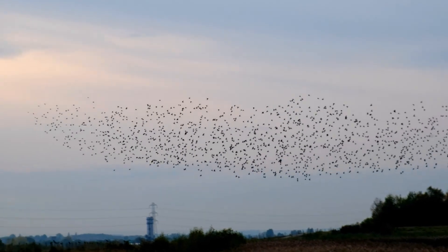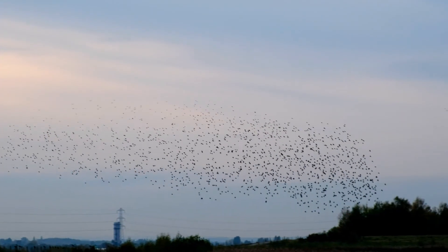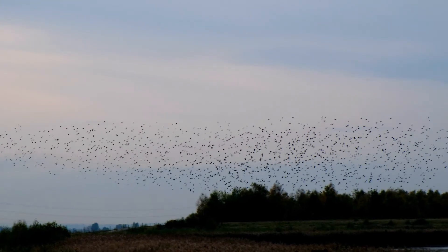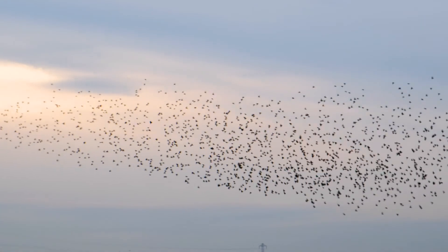That's better — zoomed out to 18 millimeters, that's 27 full frame equivalent, I can get the whole flock in shot. There are thousands of birds here but I'm told that in December there are even more, maybe four times as many.